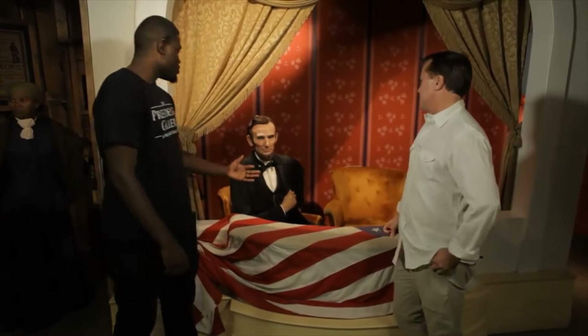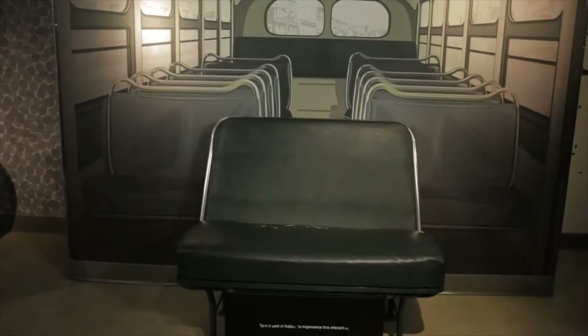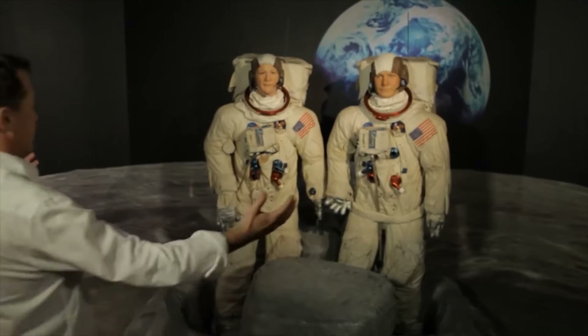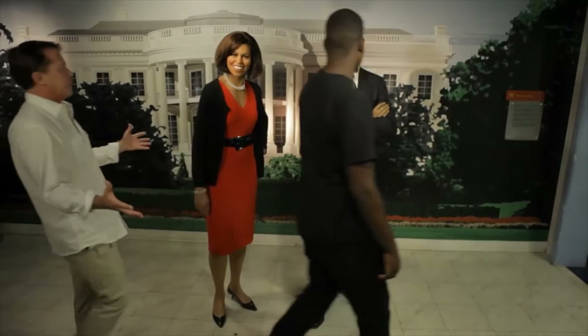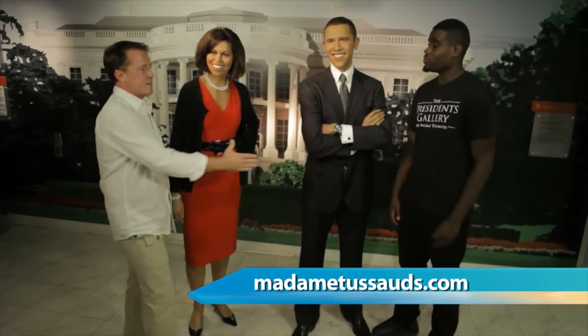One of my favorite presidents — Abraham Lincoln, the first president to be assassinated while in office. There are other figures here besides presidents, such as Rosa Parks. From civil rights to a lunar landing, we have Buzz Aldrin and Neil Armstrong. And in present day, Michelle and Barack Obama — Barack definitely has game!